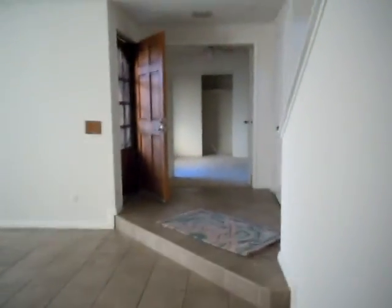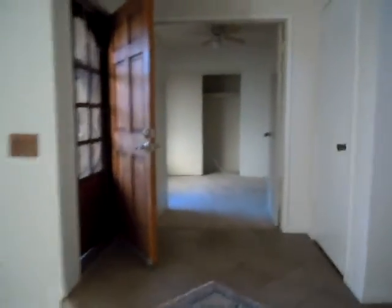It looks like a 10 by 10. Going back this way, there's a coat closet there and looks like a half bath. Not upgraded, but still decent to rent out. But again, around here you get more rent if you upgrade.